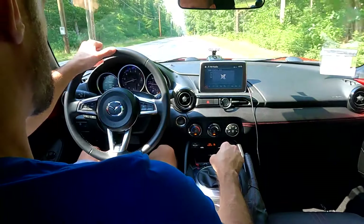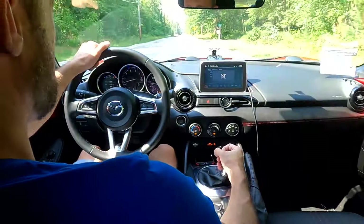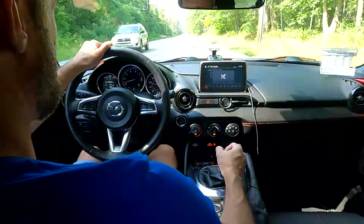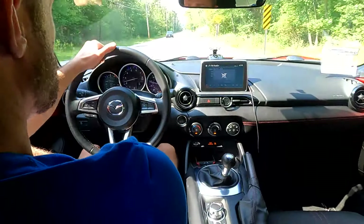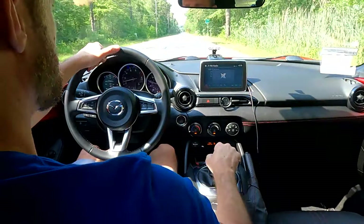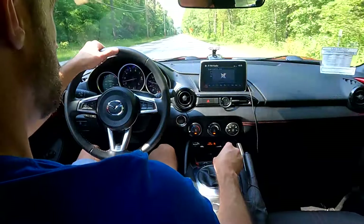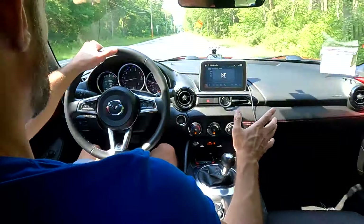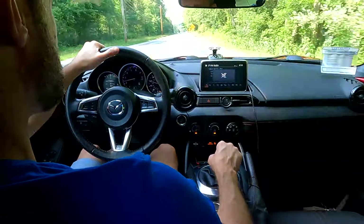The ND1 is not a particularly fast car — it's definitely slower than it should be — but the ND2 is really punchy and makes a good difference. At this point the ND2 isn't really tunable, but if you get an ND1 you can do some modifications: a header and a tune will bring you right up to the ND2 power level.